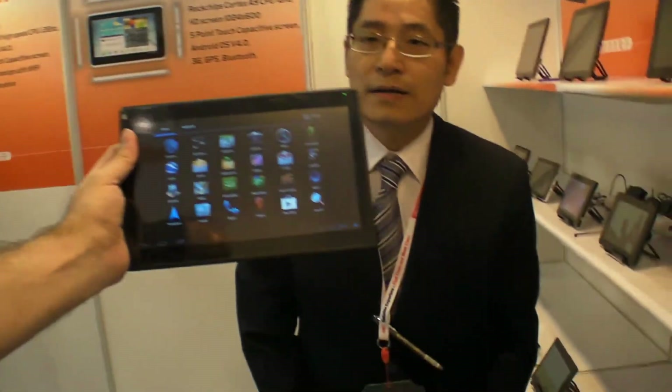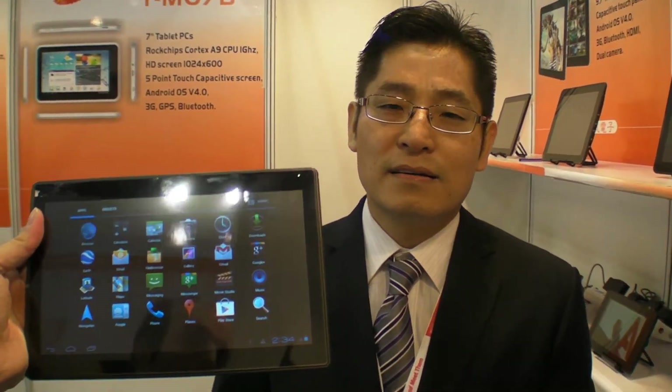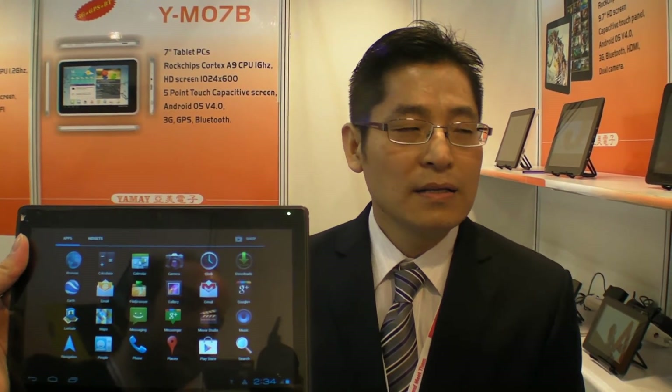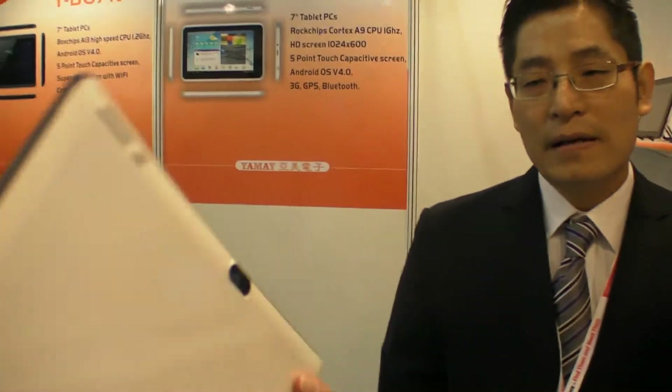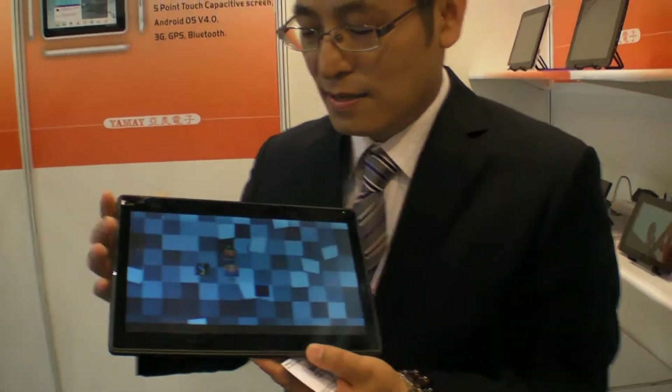So how much does this one cost? MOQ — if it is not OEM, MOQ is just 5 to 10 pieces, it's okay. If you do MOQ, we can do even 200 to 300 pieces. The price is about $145 with this screen. With HD screen it will be a little bit higher, about $10 higher, but that HD model is still not ready now and will be ready soon.